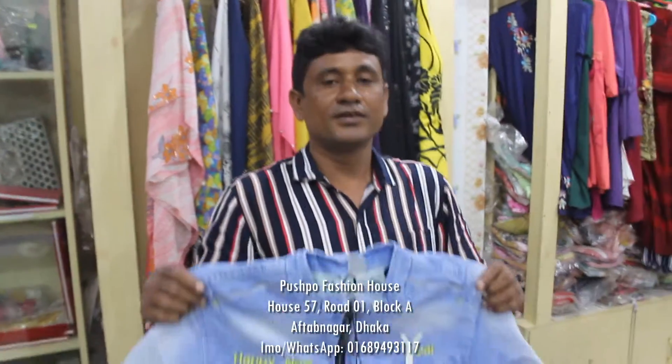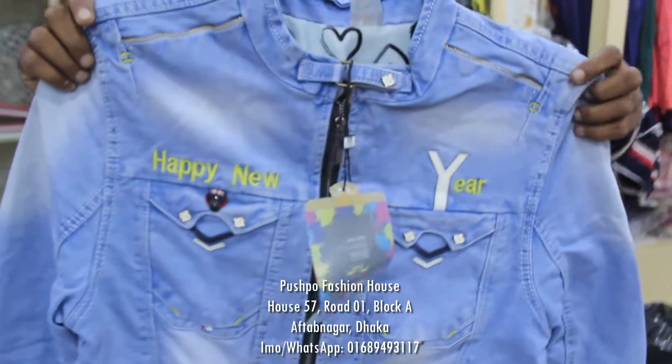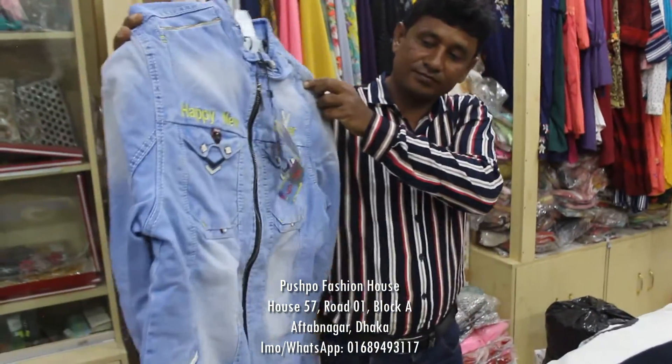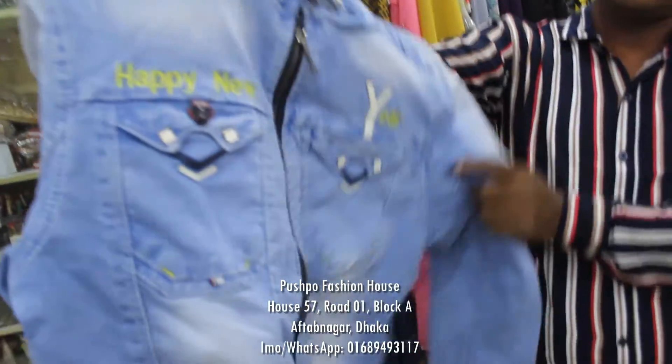Hello. What is Jens item? This is a jacket — this is a beautiful jacket. It's a new, original China jacket.